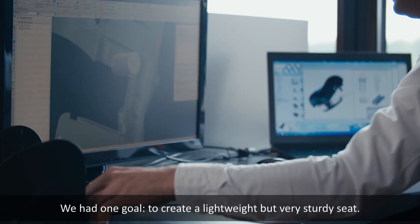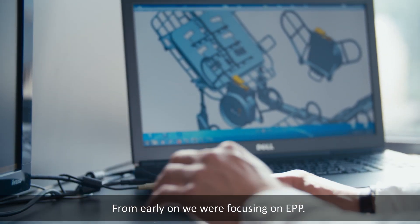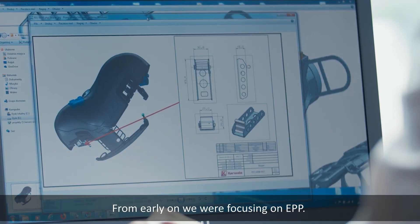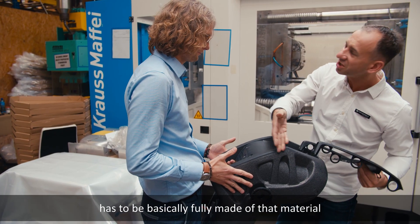We had one goal: to create a lightweight but very sturdy seat. From early on we were focusing on EPP. We knew that the shell of the seat has to be basically fully made of that material.